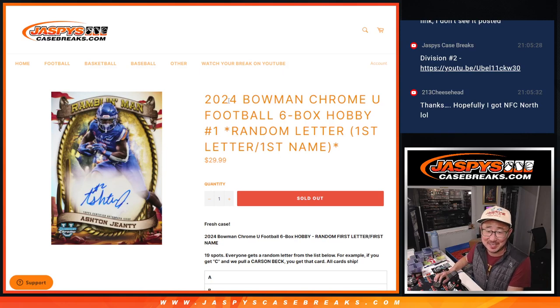Hi everyone. Joe for Jaspi's Case Breaks. Fresh case of 2024 Bowman Chrome University football, six-box hobby edition, random letter break number one.